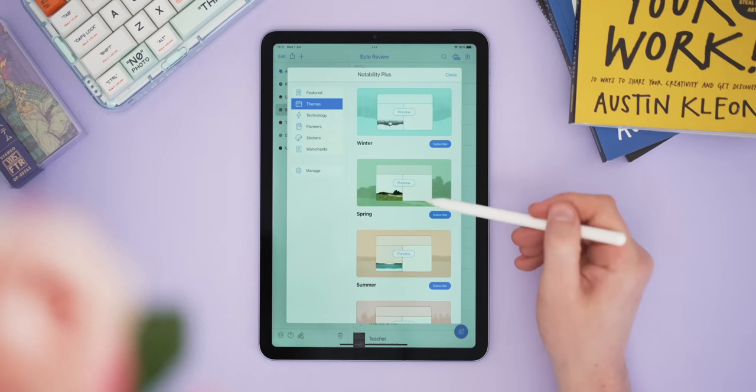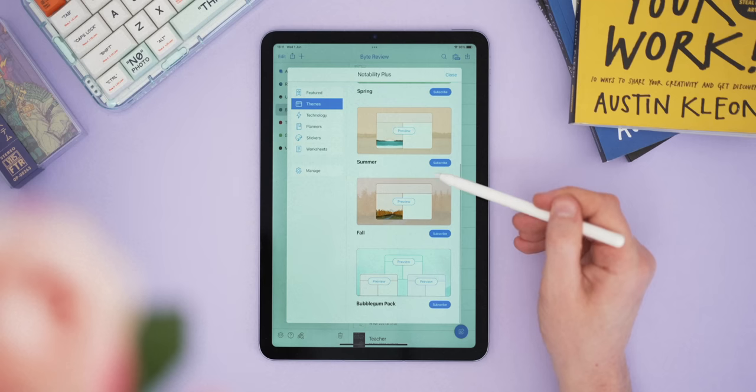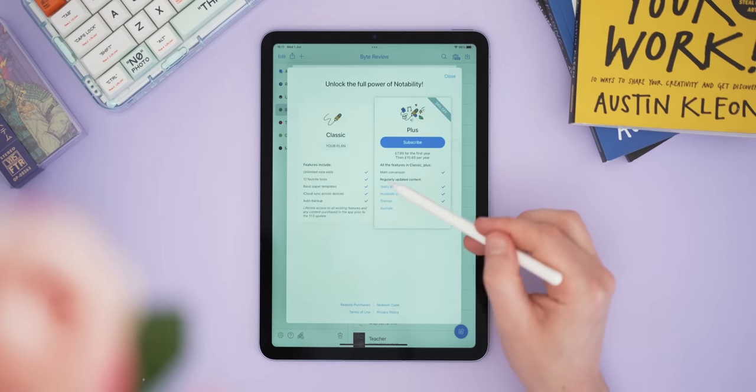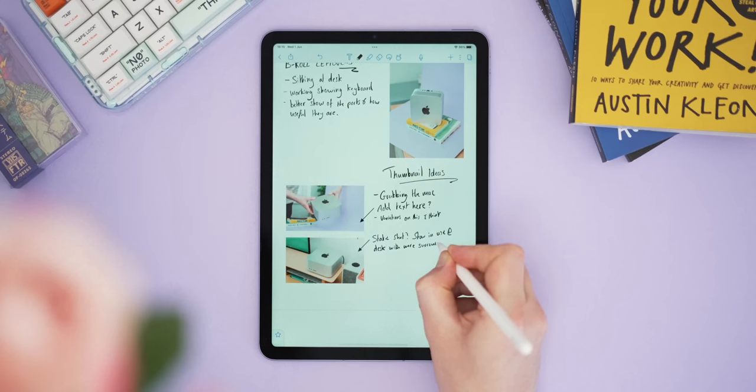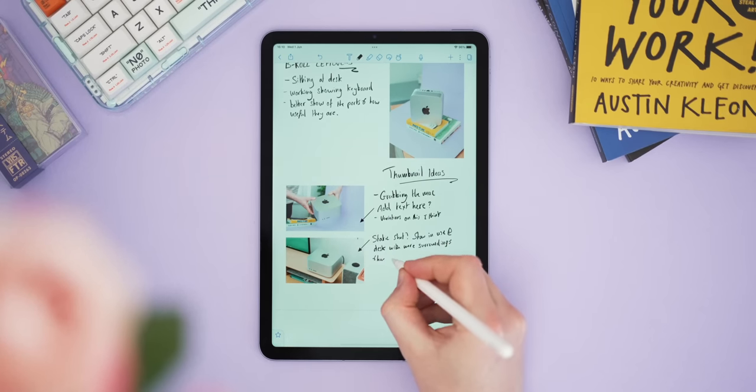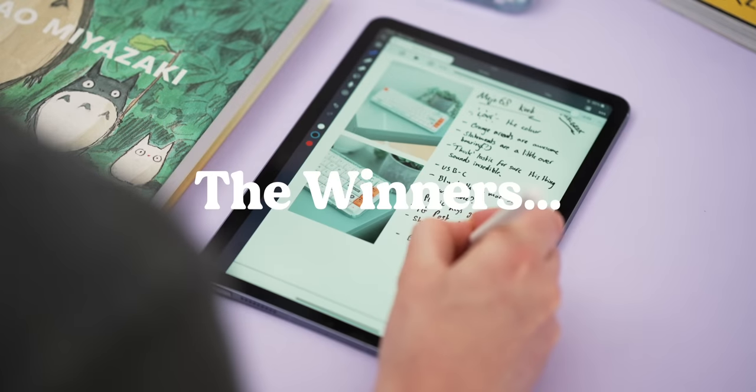Even though I purchased Notability before the subscription model, there are still features hidden behind the new paywall. Hiding technology like math conversions feels mean, though I don't mind as much for superficial things like planners and stickers. Notability has a Mac app which mirrors the iPad app well, but again no Windows client. Despite being the most expensive on this list, it's still absolutely one of the best note takers, and for students who sit in lectures a lot, it's a fine choice.